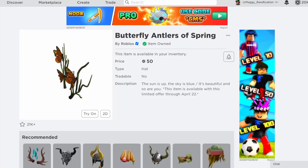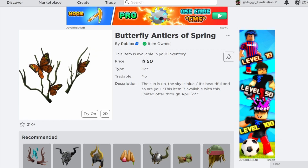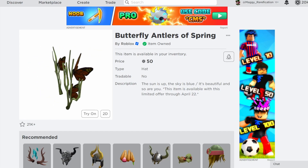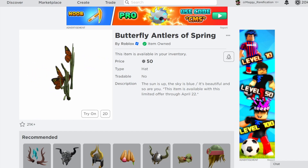Hello everybody, welcome back to a new video. In today's video, I wanted to go over two items that actually got discounts for Roblox to get started. We actually get discounts, I think, one every month or every couple months, and we actually got two right at once. So let's go over them.